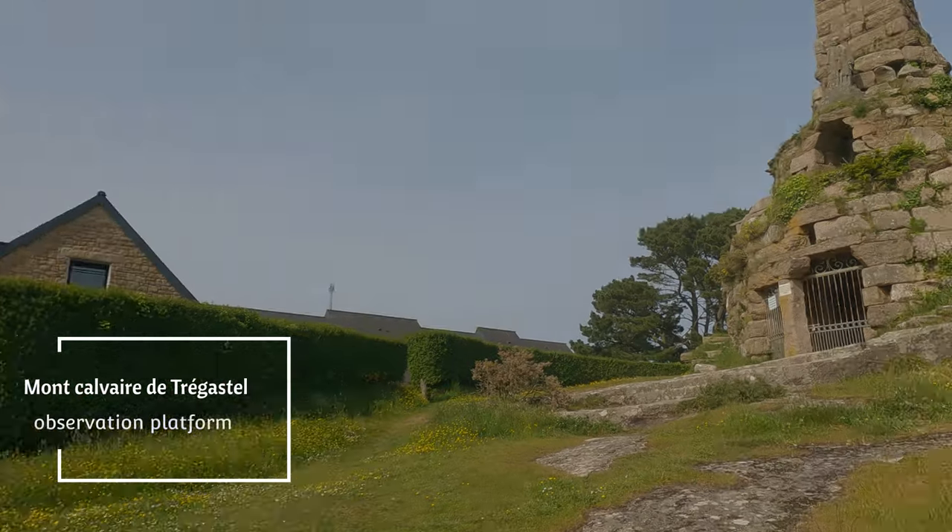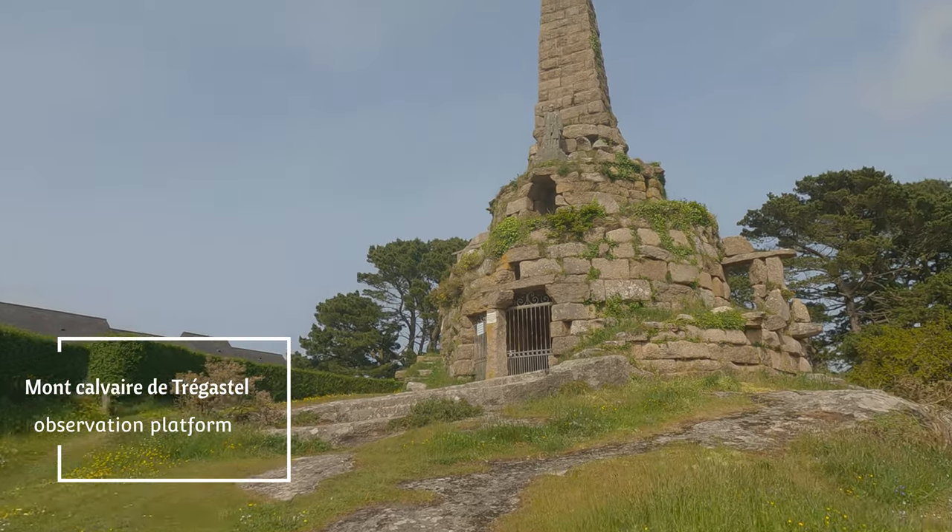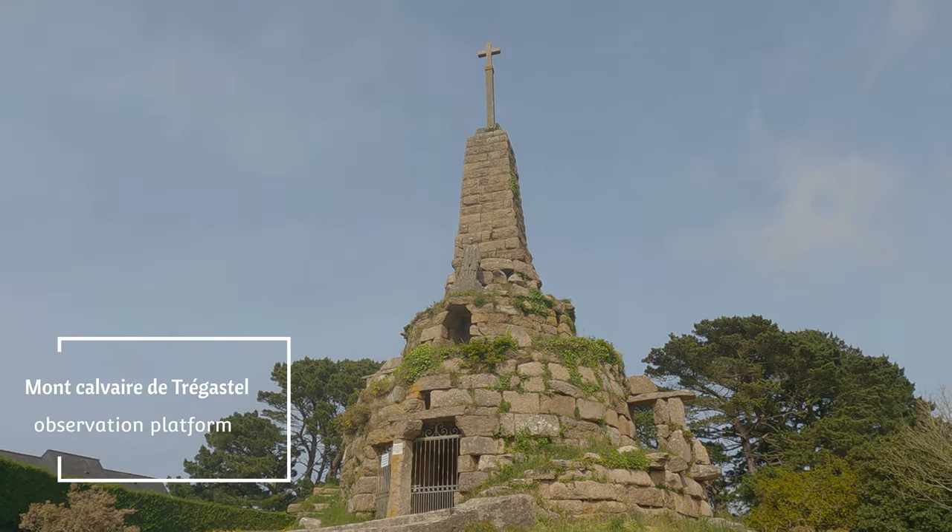How would you even call this? I have no idea. I really have to look up what this actually is, or is supposed to be. It's quite pretty.